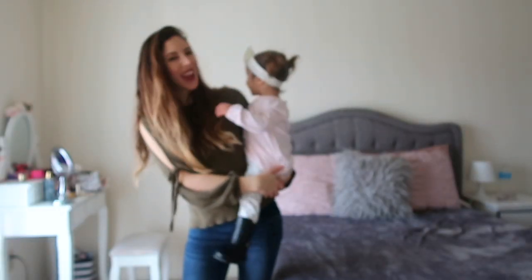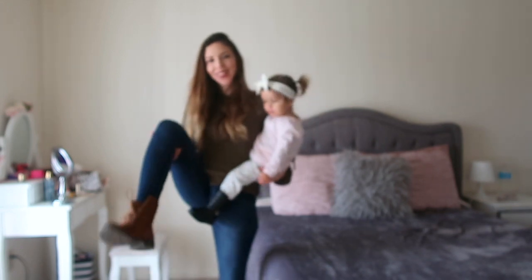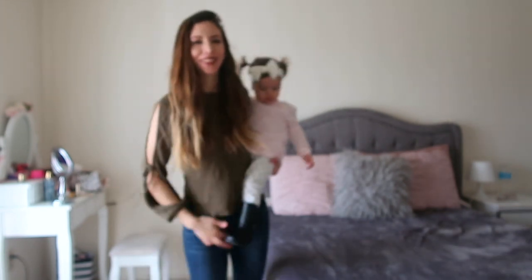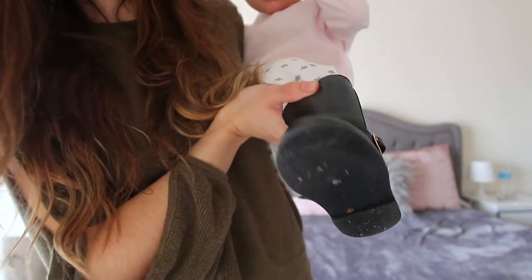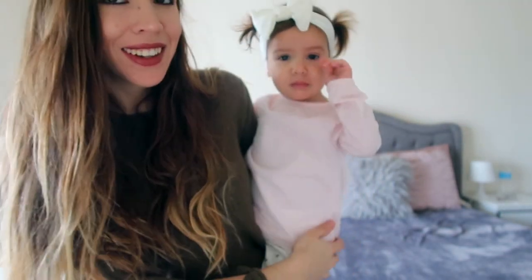And this is how my makeup turned out — pretty cute, pretty simple. Now I'm going to show you our OOTD. My shirt is from American Eagle, pants American Eagle, shoes JC Penney. Amelie's outfit is from Carter's and her boots are from Gymboree, and her bow is from Walmart — super cute.